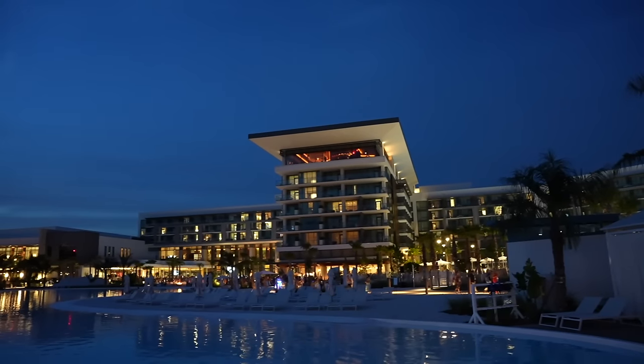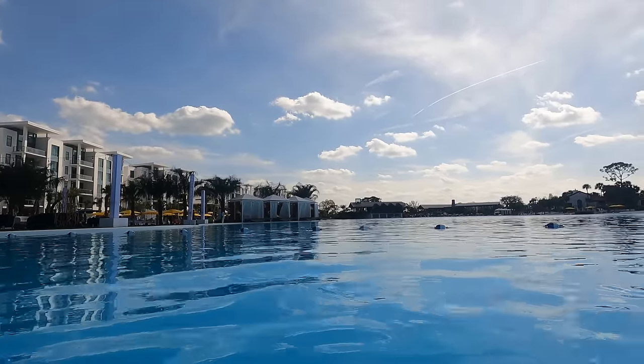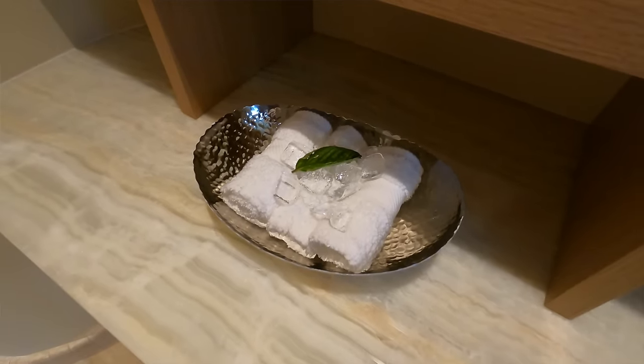Good evening, friends. I am super excited because today we get to check into the Conrad Orlando, which is located inside the beautiful Evermore Resort for a lovely staycation. The Conrad Orlando is Florida's newest luxury resort, surrounded by a beautiful eight-acre crystalline lagoon right in the middle of the Evermore Resort. Conrad is known for their five-star signature service, and if you are a Hilton Honors member you can use your points to stay here.